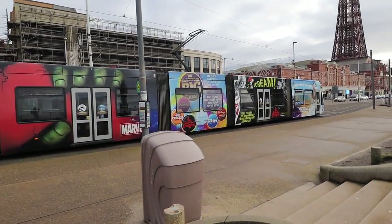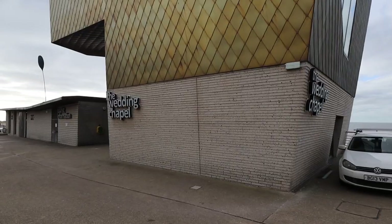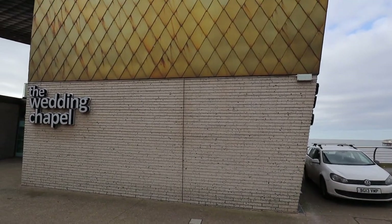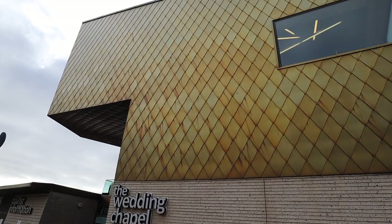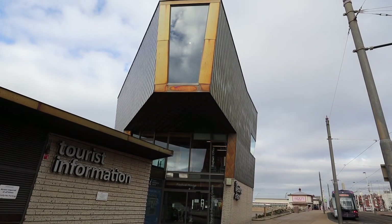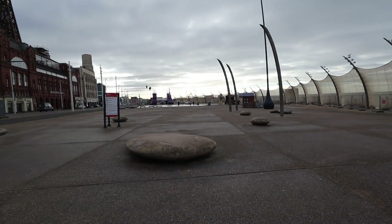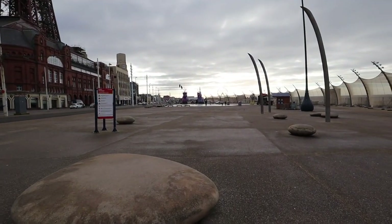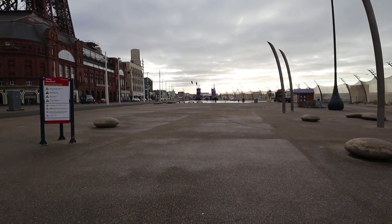How cool does that look! There's the wedding chapel building here - does anybody actually get married in this building? From this angle it actually looks pretty spectacular. Just walking along the main section of the promenade and coming up onto the Blackpool Tower, and there seems to be some interesting structures just a little bit further up - let's go check them out.